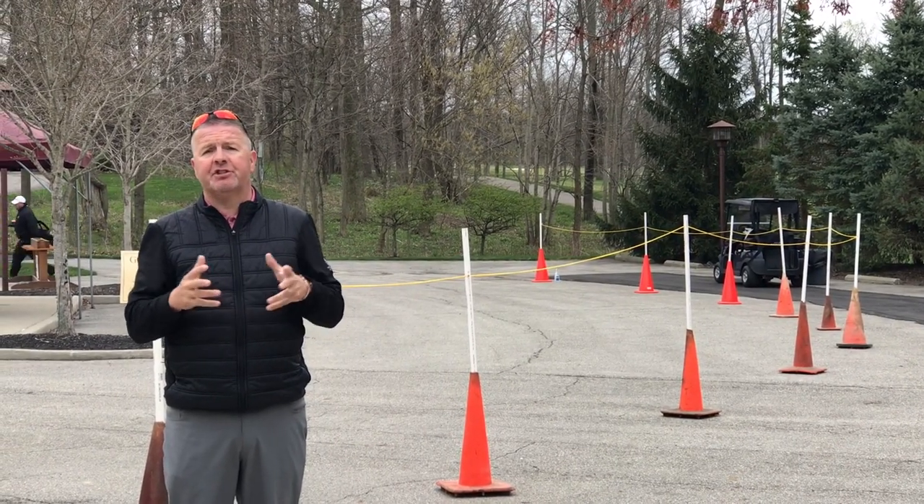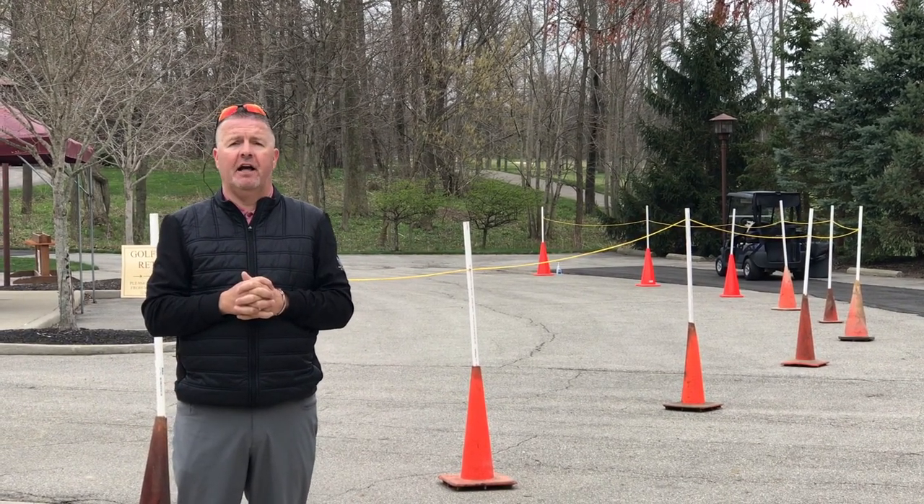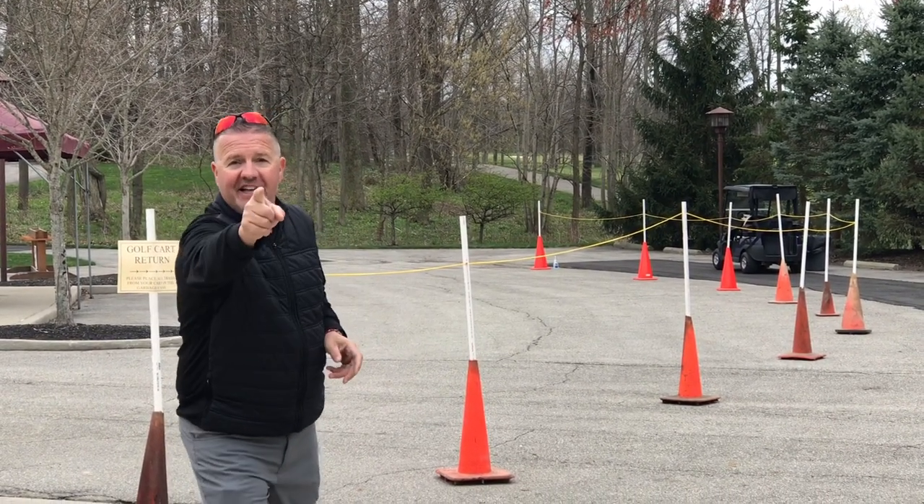I hope that message is clear to everybody. If you have any questions you can give us a call or talk to us when you arrive here at the club. We'll see you at the snake.